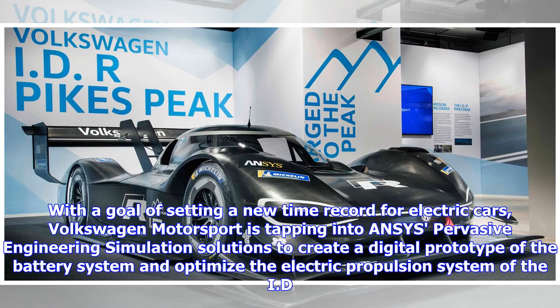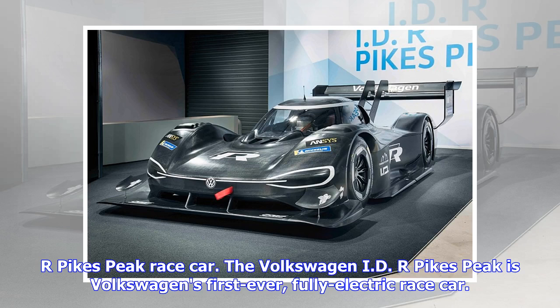With a goal of setting a new time record for electric cars, Volkswagen Motorsport is tapping into ANSYS's pervasive engineering simulation solutions to create a digital prototype of the battery system and optimize the electric propulsion system of the ID.R Pikes Peak race car — Volkswagen's first-ever, fully-electric race car.